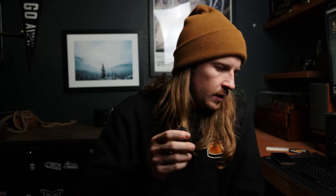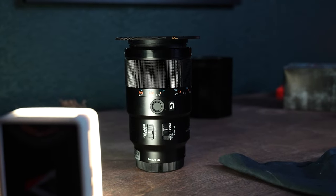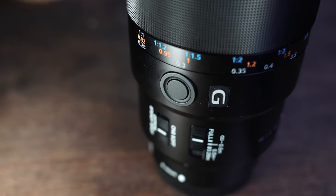The next lens is an older one but new to me — I bought it used at our local camera store. This is the Sony 90mm Macro. I bought it specifically because it works very well for portraits. I sometimes shoot weddings and this works great for both filming and photos. I also do a ton of product work so the macro capability comes in extremely handy. I paid around $800 for it used.